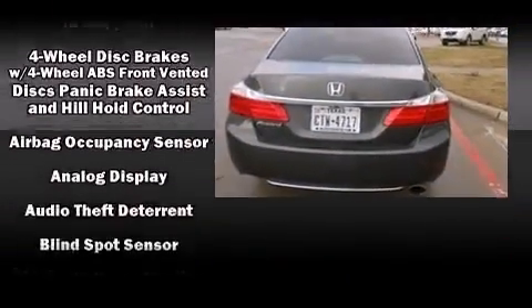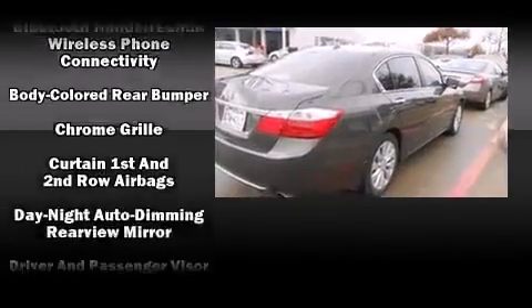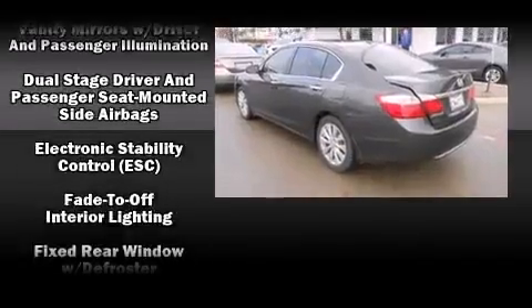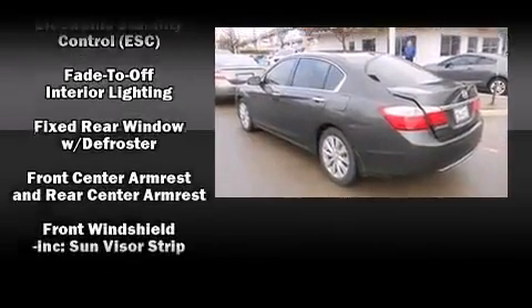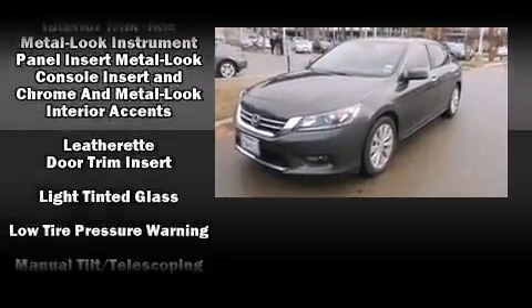Honda also prioritized safety and security with features such as dual front impact airbags, a panic alarm, and four-wheel disc brakes with ABS. This car was designed with safety in mind, allowing you to drive with even greater assurance.